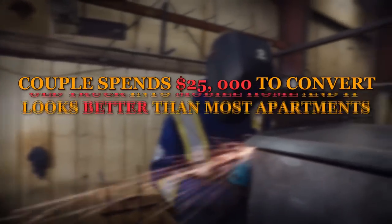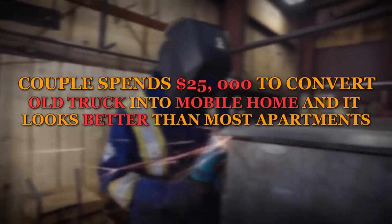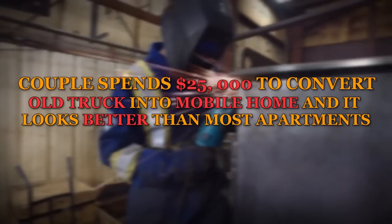A couple spends $25,000 to convert an old truck into a mobile home, and it looks better than most apartments.